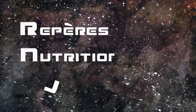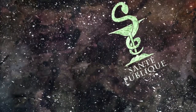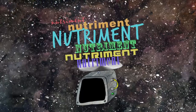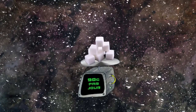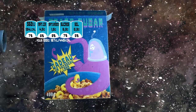Les RNG, ou repères nutritionnels journaliers, sont des recommandations établies par les responsables de santé publique. Ils expriment les quantités de nutriments qu'il convient de respecter pour avoir une alimentation équilibrée. Il est ainsi recommandé de ne pas consommer plus de 90 grammes de sucre simple par jour. Sur un paquet de céréales par exemple, on trouve les pourcentages des RNG.